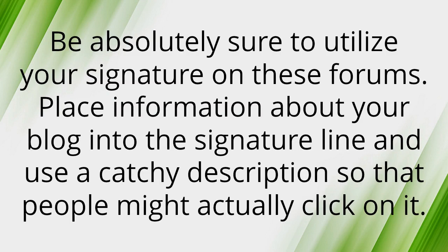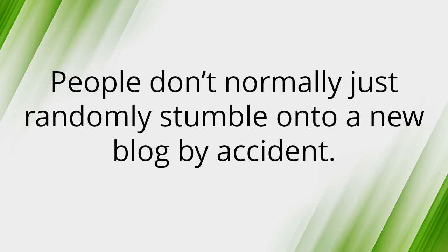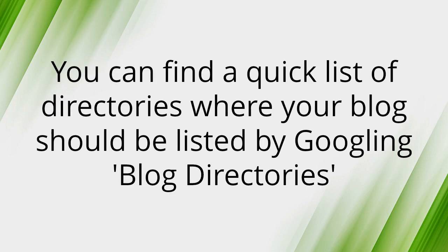Number four: Social networking, RSS feeds, and blog directories. People don't normally just randomly stumble onto a new blog by accident, so you should add all of these buttons to your blog. They're not just decorative — they give readers an easy way to share posts they love. Also, be sure to list your blog in the biggest directories you can find. You can find a quick list of directories by Googling 'blog directory.'